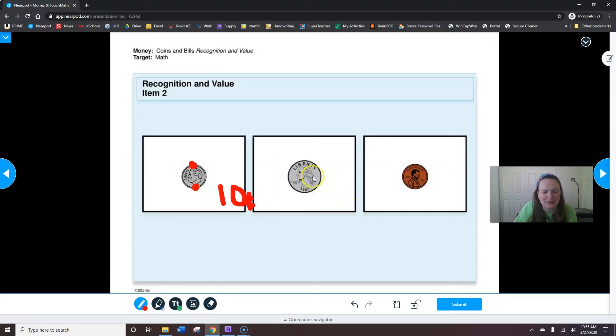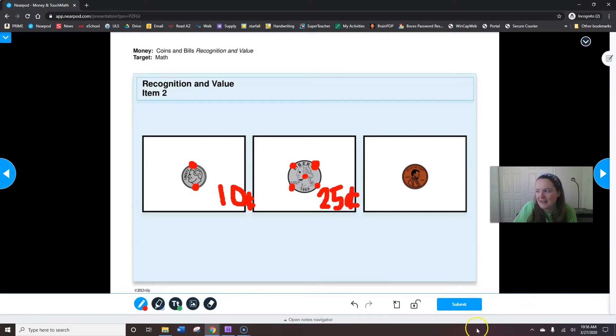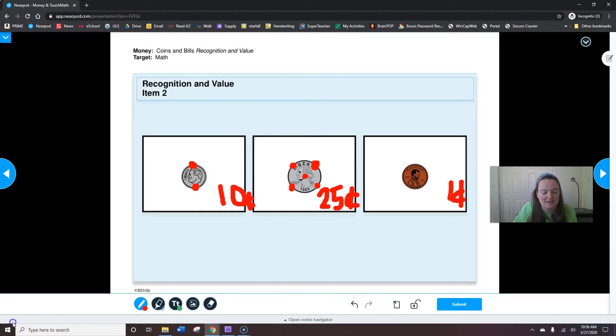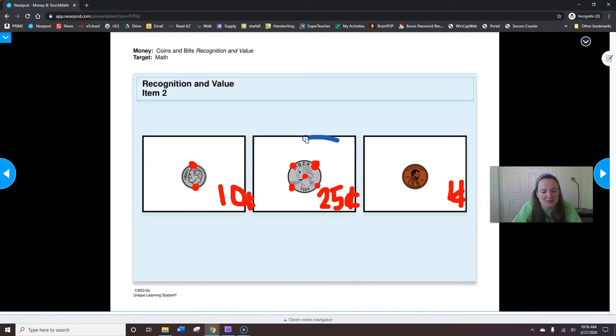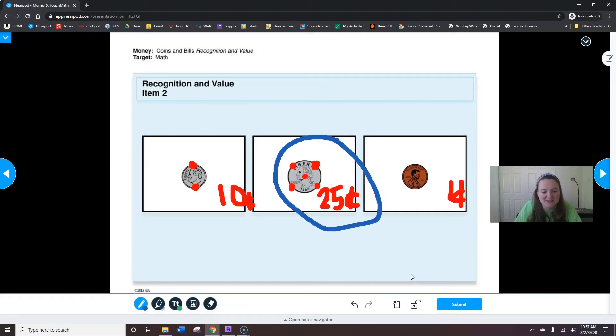So now we're going to go to our quarter: five, ten, fifteen, twenty, twenty-five. Twenty-five cents. And the last one is a penny — it's worth one cent. Remember, only our silver coins have the touch points. My directions were to circle the quarter, so I'm going to circle the quarter. Did you circle the quarter when I was busy doing all that work? When you're done, hit submit.